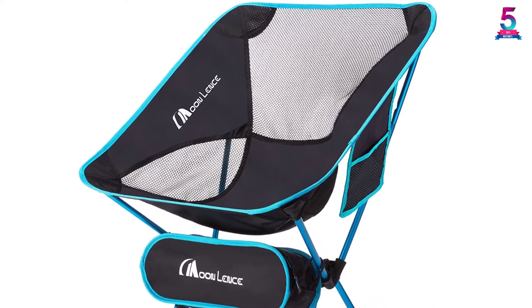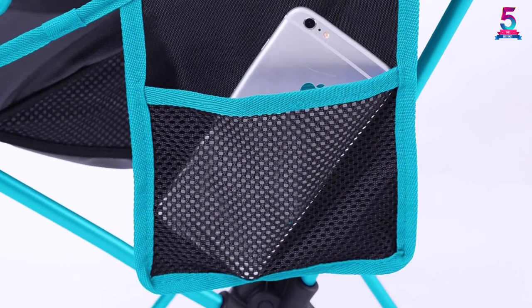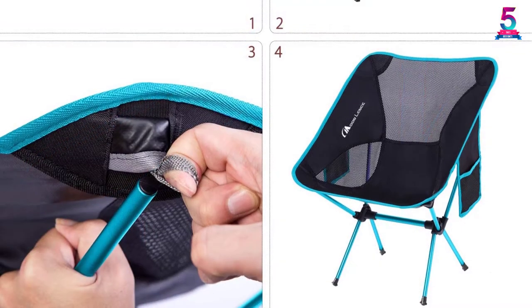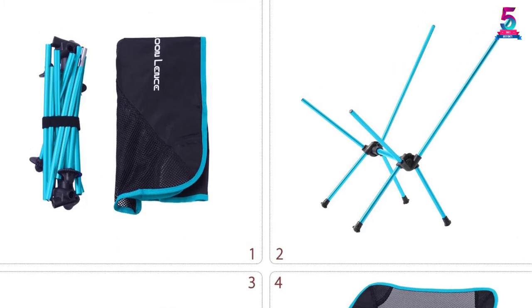Great for campers, hikers, backpackers, and concert goers, this is a dependable chair without the extra heft. The only negative thing you may find about this chair is the lightweight design — it may be easy to tip over if you do not distribute your weight evenly on it. Initially, folding down and storing the chair may also take a longer time.